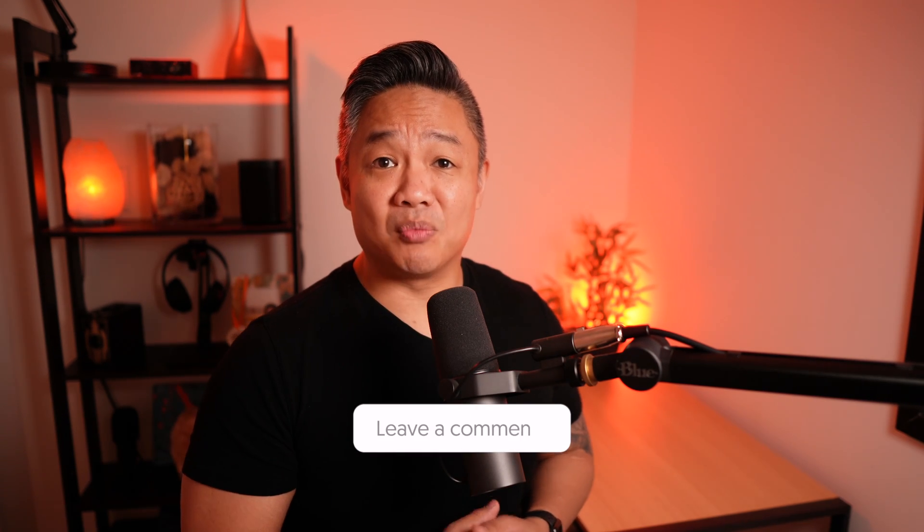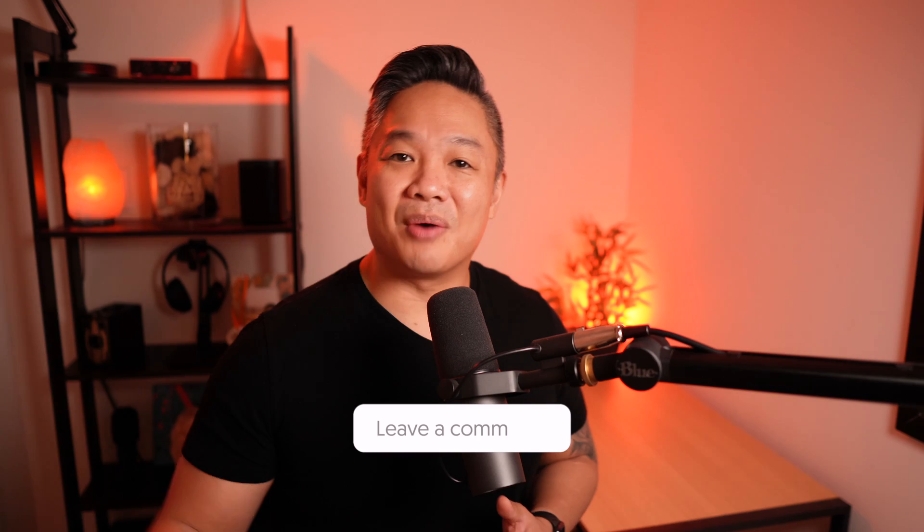If you found value in this video, hit that like button and consider subscribing — don't forget to hit the bell icon so you're notified when I upload a new video. If you have thoughts or comments about your experience with the Mac Mini M1, let me know in the comments below. Thank you so much for watching.